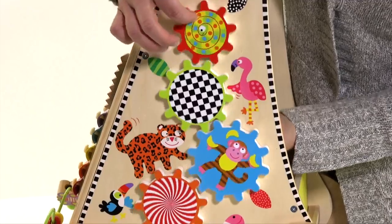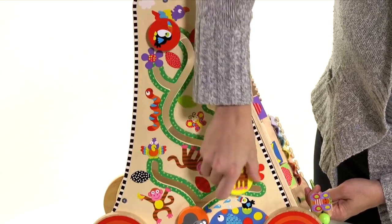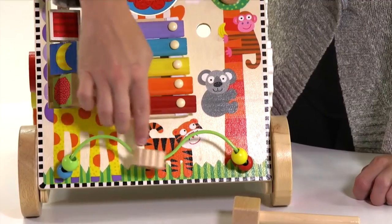The cart features spinning gears, a peek-a-boo mirror, turning tiles, a slider track maze, a xylophone, a washboard and wooden mallet, and a butterfly rail.